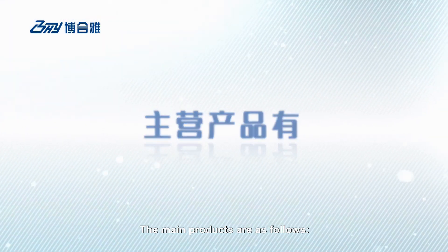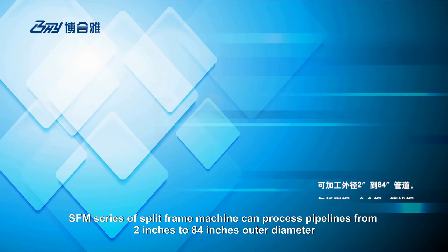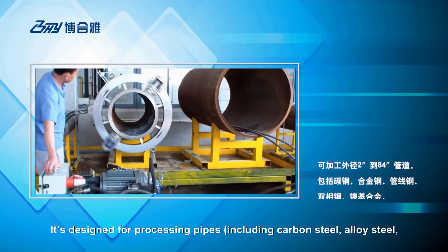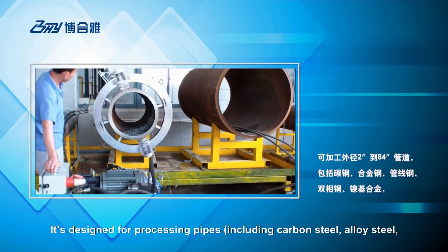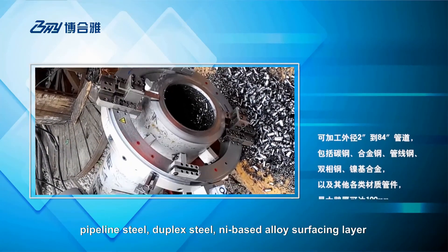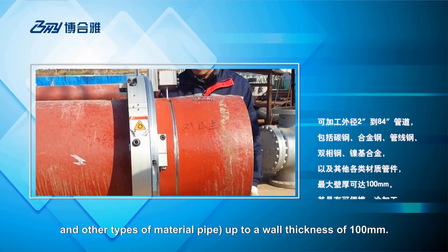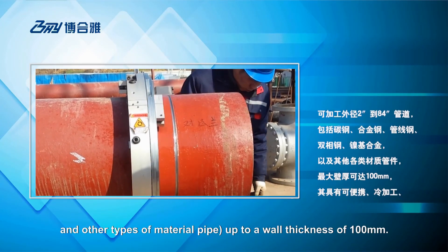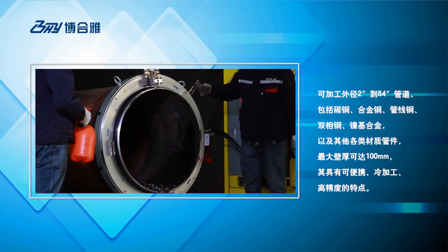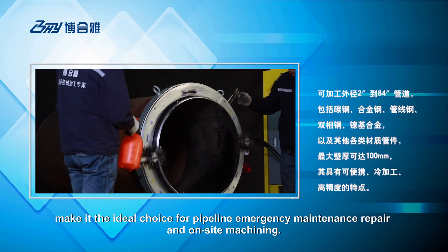The main products are as follows. SFM series of split-frame machine can process pipelines from 2 inches to 8 inches outer diameter. It is designed for processing pipes including carbon steel, alloy steel, pipeline steel, duplex steel, die-based alloy surfacing layer, and other types of material pipe up to a wall thickness of 100 millimeters. The portable, cold-pressed and high-precision features make it an ideal choice for pipeline emergency maintenance, repair and hot-site machining.